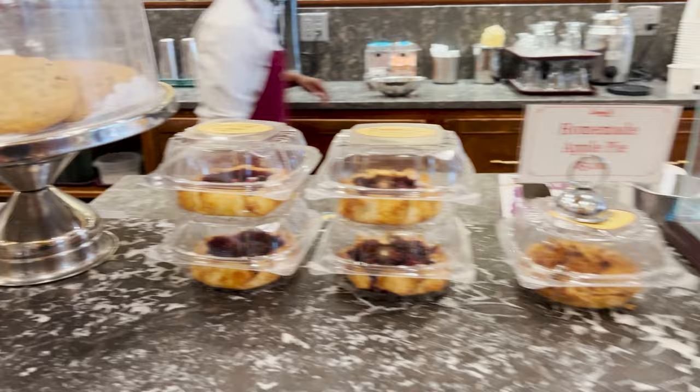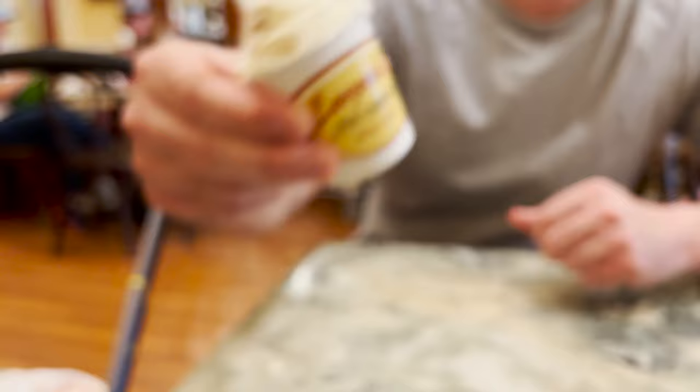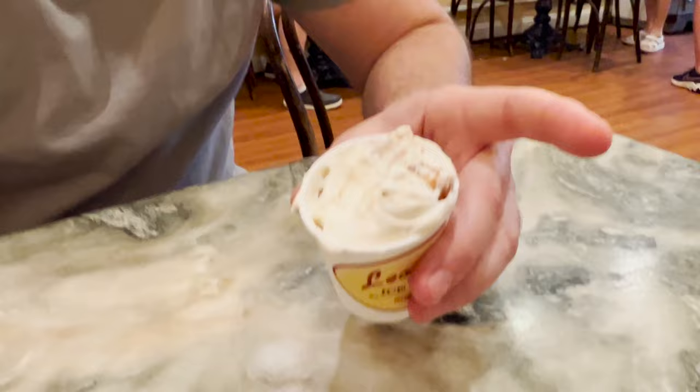This is a rum flavored ice cream — it's been an original flavor since 1919. This place has been open for over 100 years and has the rum flavored ice cream and almond macaroons. We got the small size because we've got a lot of eating to do here in Savannah, but we wanted to stop in for some delicious ice cream.